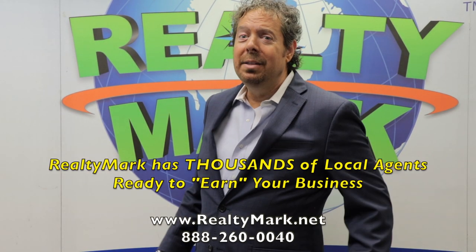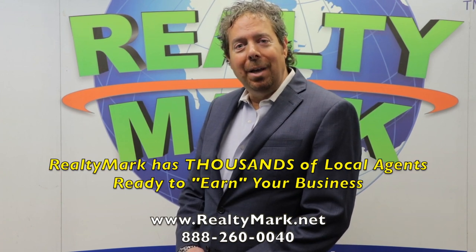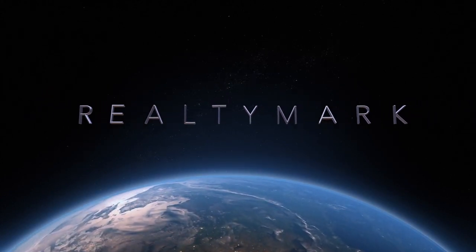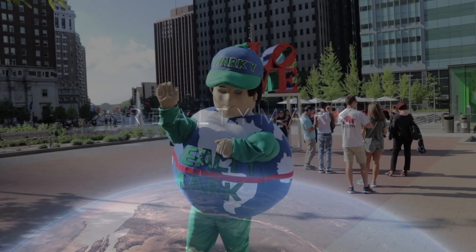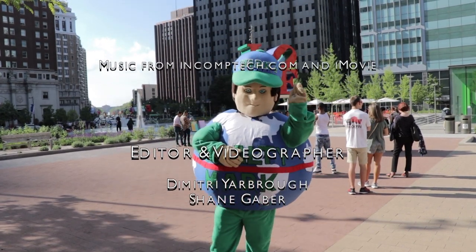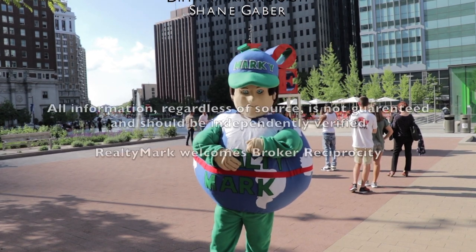Realty Mark would love the opportunity to have one of our thousands of local real estate agents help you buy or sell your home. If you're buying or selling, never forget RealtyMark.net.